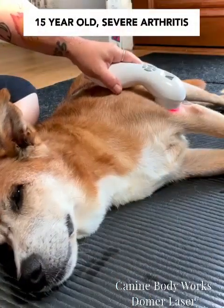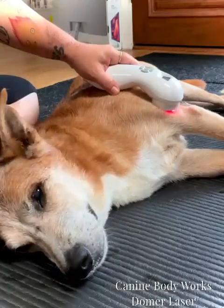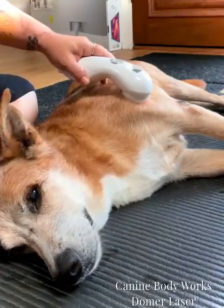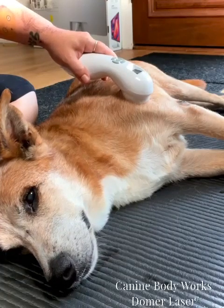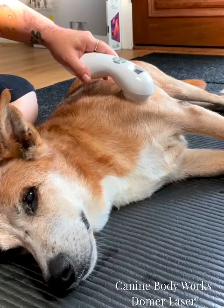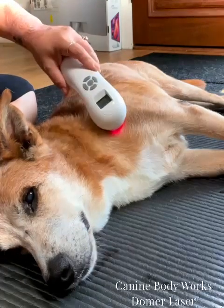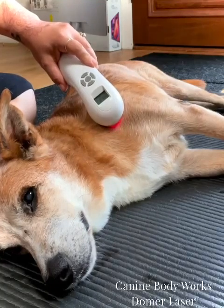Shantz is a 15-year-old mixed breed. I've been seeing Shantz every other week for an hour since November of 2022 for his debilitating arthritis. Since he uses his front legs to support and help with his mobility, I start the treatment there. When using my Domer handheld cold laser, I always start at the lowest setting and move the laser to various spots every few seconds.